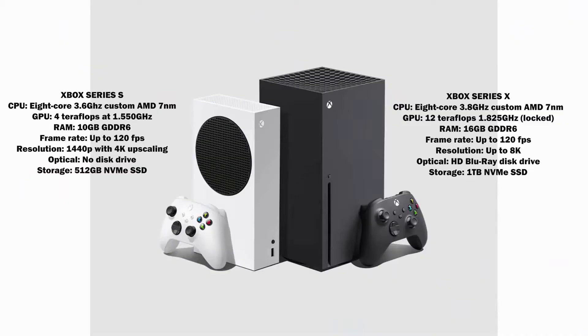When you look at both consoles side by side and compare the specs, they are not that different. They both have the same Zen 3 CPU — an 8-core, 3.8GHz custom AMD chipset at 7 nanometers. Where they differ is the GPU: the Series X has 12 teraflops, while the Series S has 4 teraflops, and the clock speeds are slightly different as well.